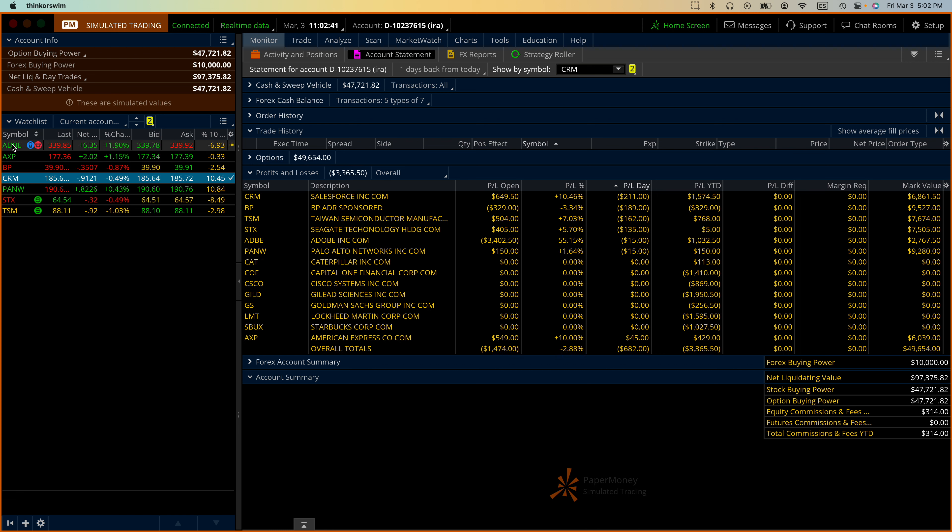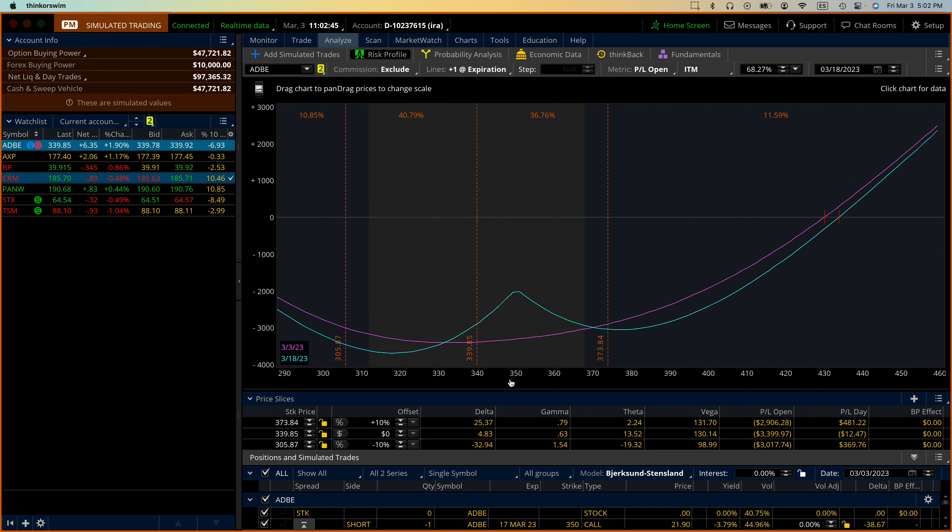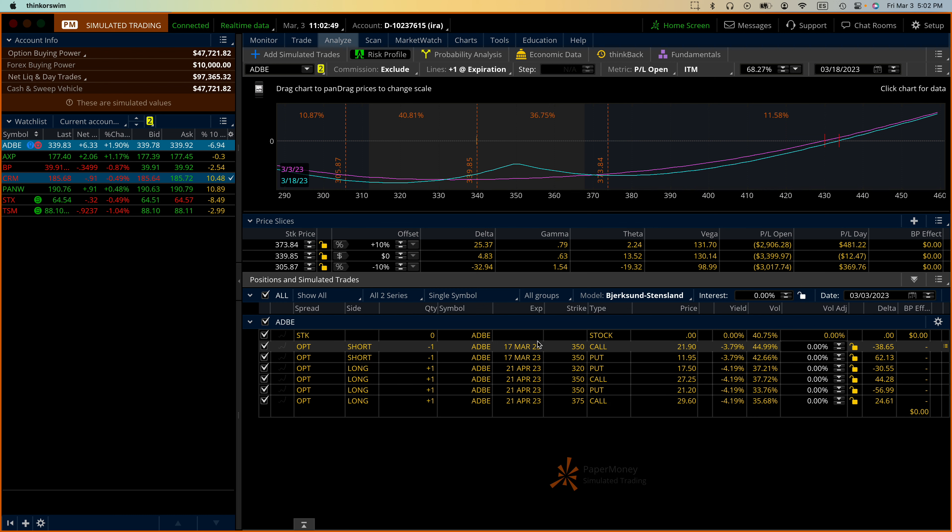Let's go through our trades. Adobe first of all - analyze that, it looks fine. You can see that the expiration is on March the 17th, way in front of us, and then April the 21st. So no change there.